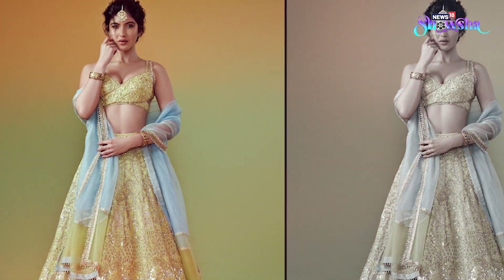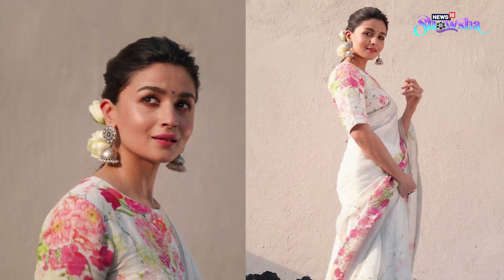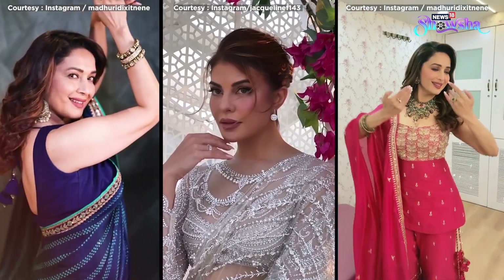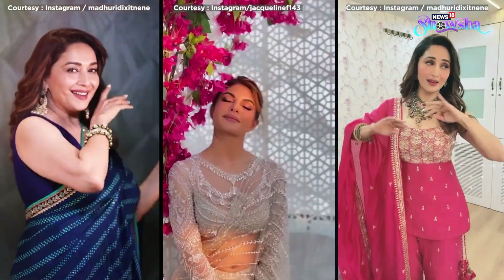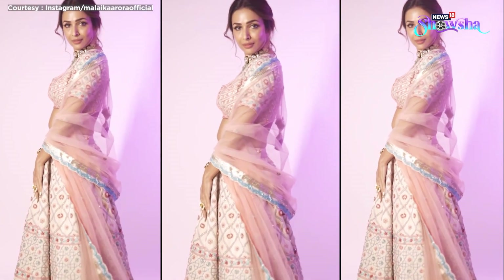The festive season means wearing the prettiest ethnic outfits, but without a nice hairstyle you can't look like the whole package. As usual, we are here to help you with some simple hairstyles which can take your whole look to another level this festive season.